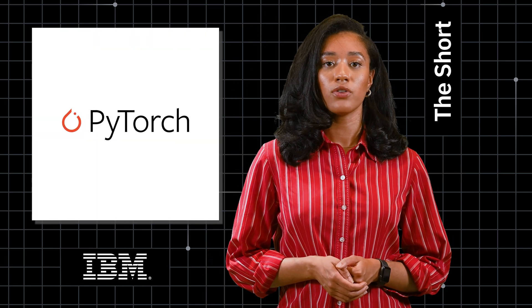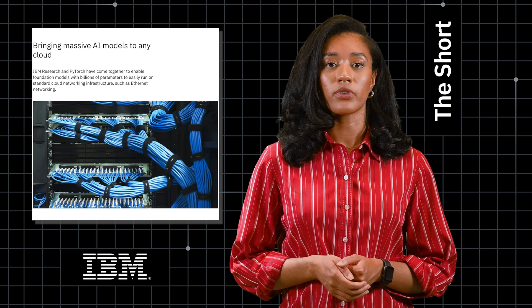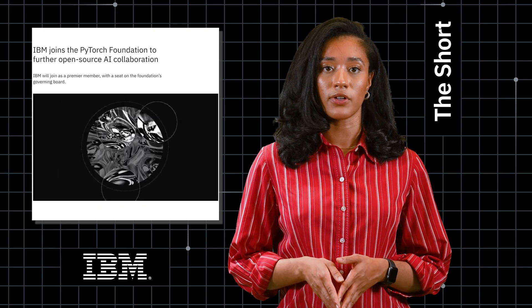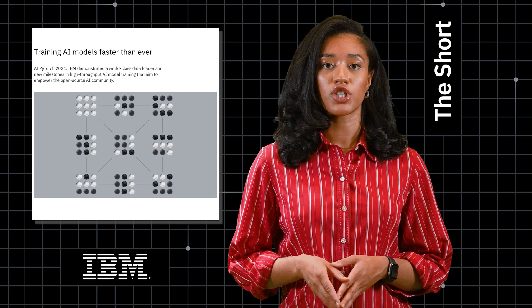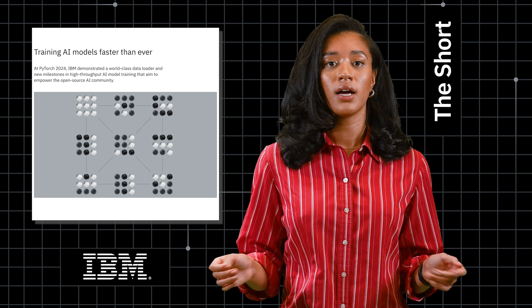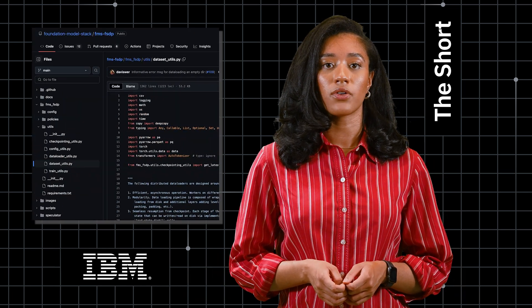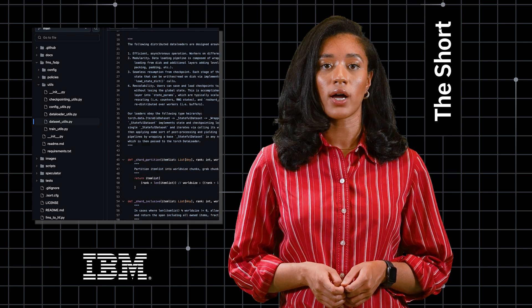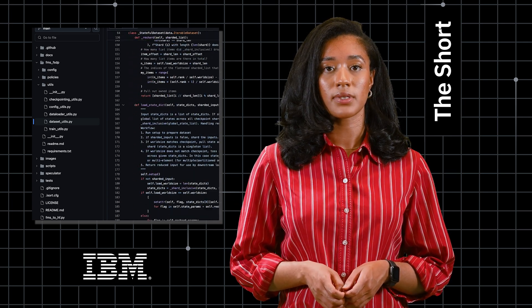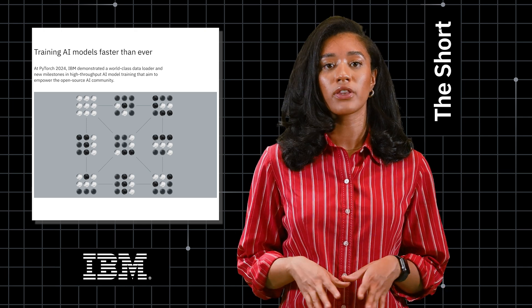PyTorch has quickly become the go-to framework for building AI models. In recent years, IBM Research has made some major contributions to help empower the open source AI community. At this year's PyTorch 2024 conference, we showed off a couple new projects we hope will take things even further. IBM Research scientists presented new contributions including a data loader that can seamlessly handle massive quantities of training data and new improvements to training throughput for LLMs. It's all about making the entire model building process faster and removing those bottlenecks.